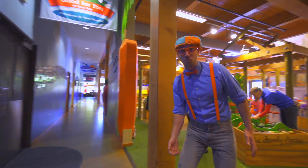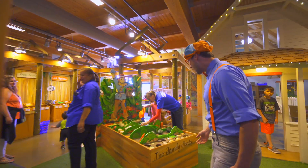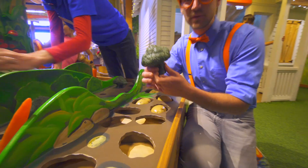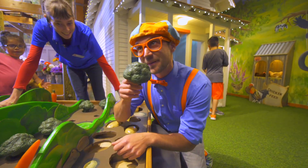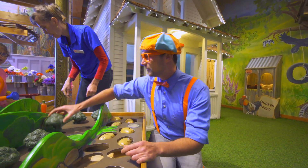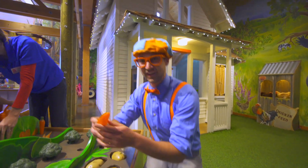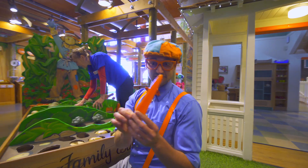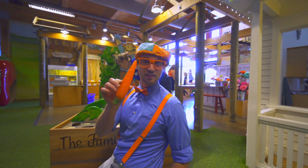Whoa, look in here. Wow! It's like we are on the farm. We have some broccoli. It's so green. Look - carrot. Bunnies love carrots. And this is the color orange.